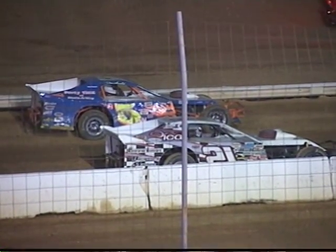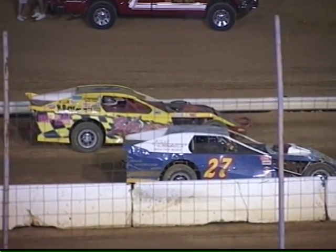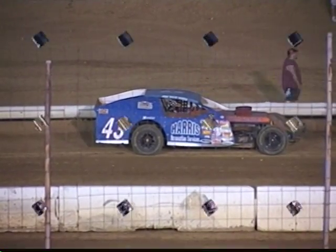Your sixth starter is the 21 of John Ferguson. Starting seventh, the 36G of Brandon Galloway. Starting eighth, the 27 of Mark Schools. And your ninth and final starter, the 43 of Josh Harris.